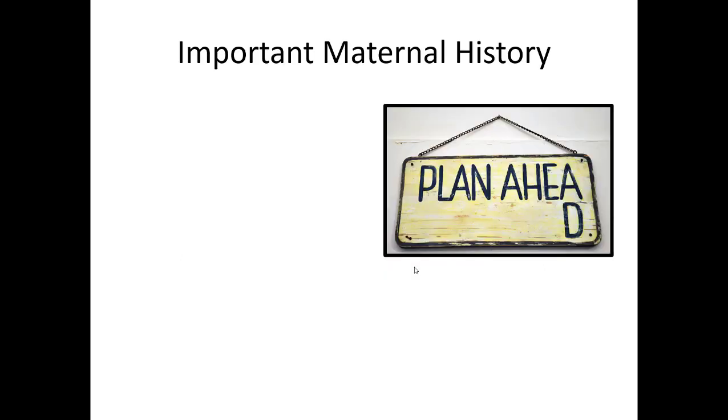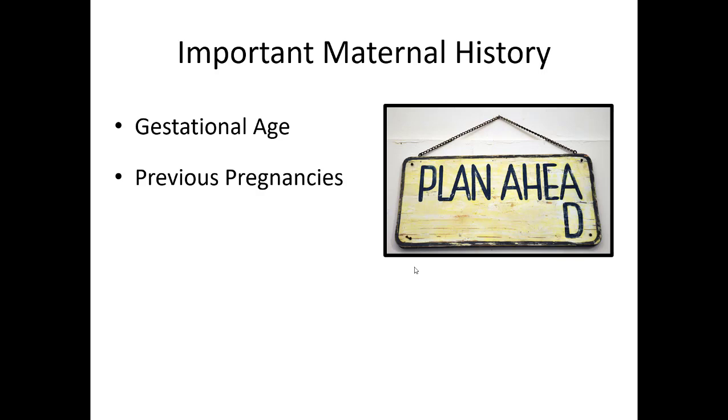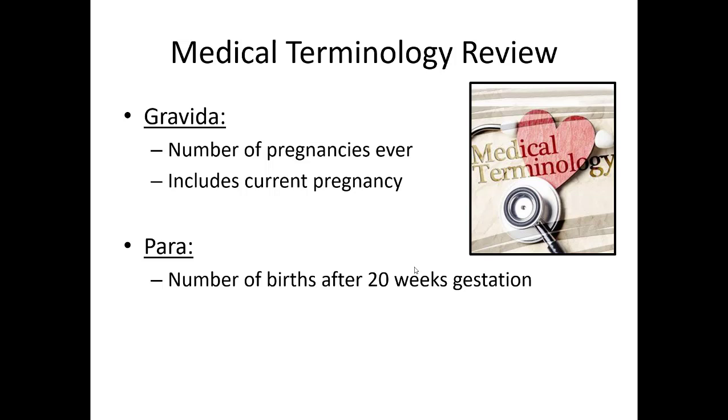When assessing pregnant females, it's important to get history. Always ask gestational age so you know what to think about if you have to deliver. How many times has she been pregnant before? What kind of prenatal care has she had? Any known complications — that would include diabetes, preeclampsia, ruptured membranes, and thyroid problems, which can be pretty frequent in pregnancy. These are all going to help guide your management.